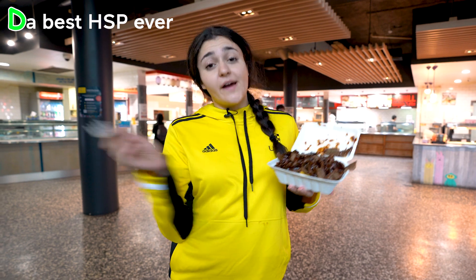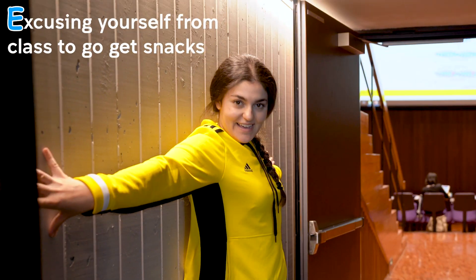D is for the best HSB ever. E is for excusing yourself from class to go get snacks.